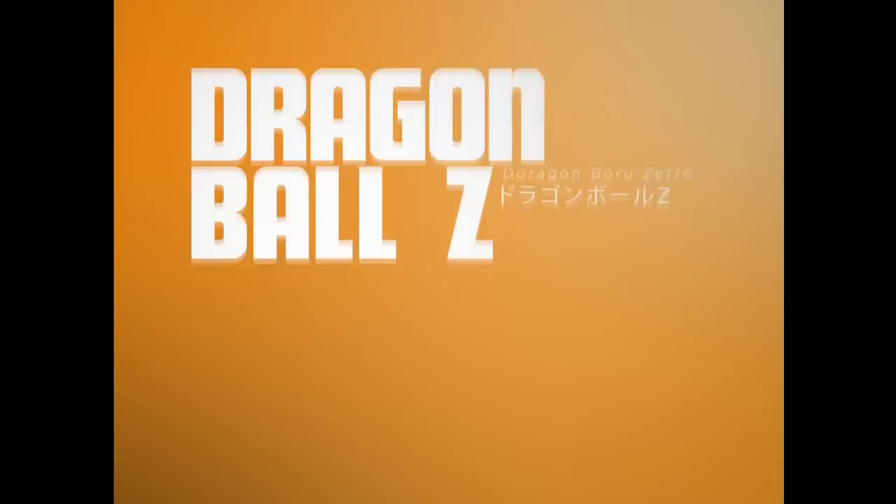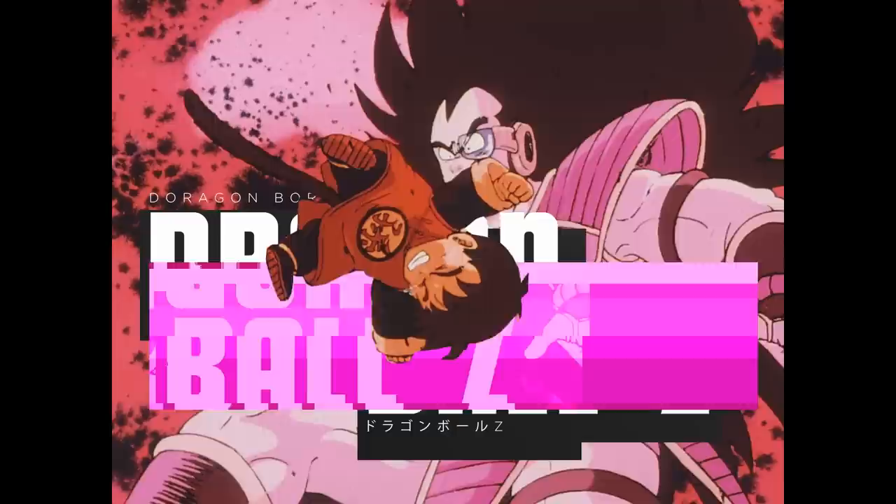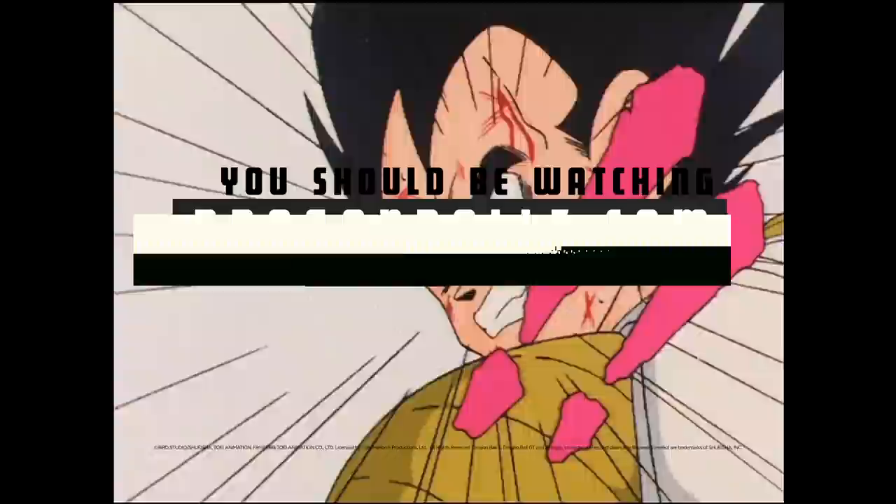Next time on Dragon Ball Z, the action continues like you've never seen it before. For the first time, witness every crushing Kamehameha, every titanic transformation in true 1080p high definition. Volume 2, coming soon to Blu-ray from Funimation Entertainment.